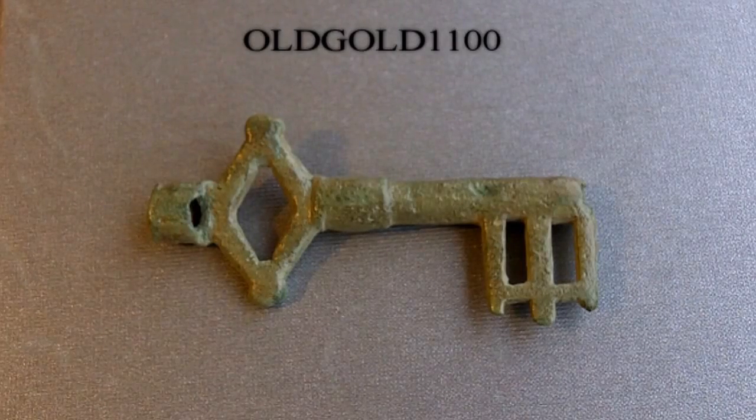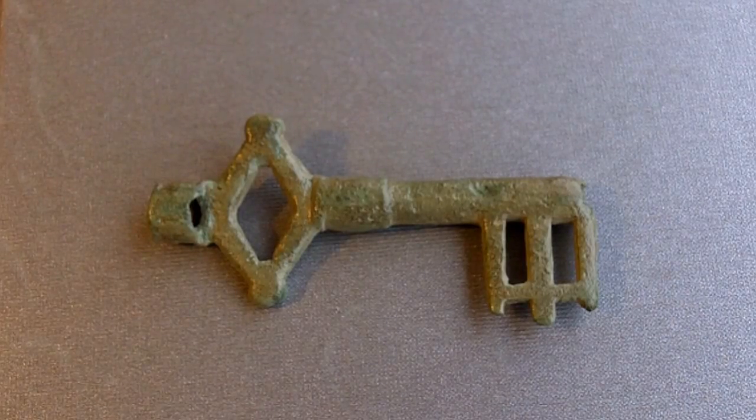Hi, my name is John, my YouTube name is OldGold1100. This is my find — it's a key, and from the information I've gathered it is a medieval key. It was found about seven inches down on stubble with a GoldenMask3+. Thanks for looking, bye.